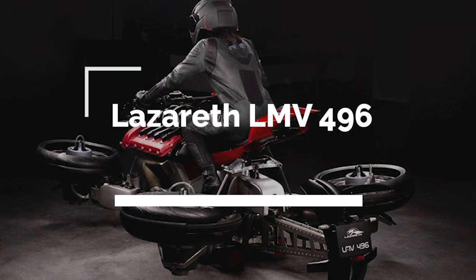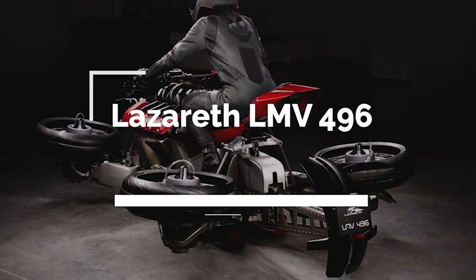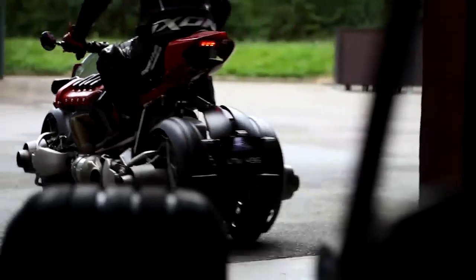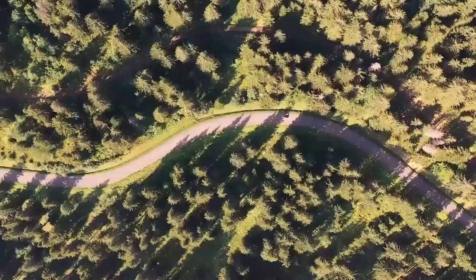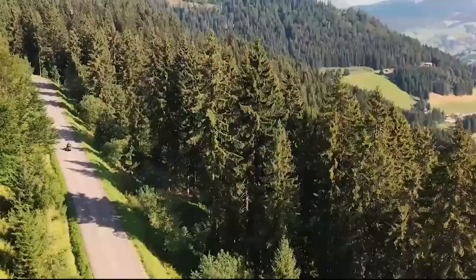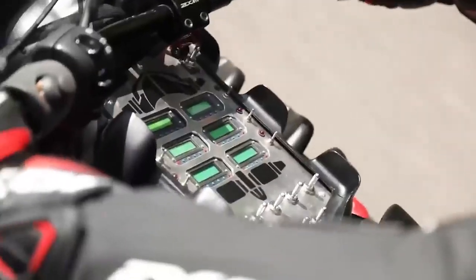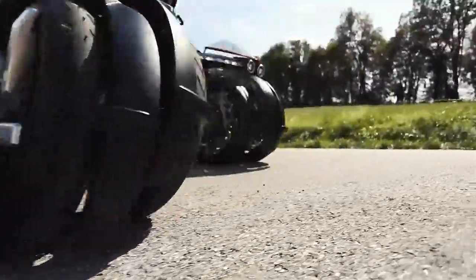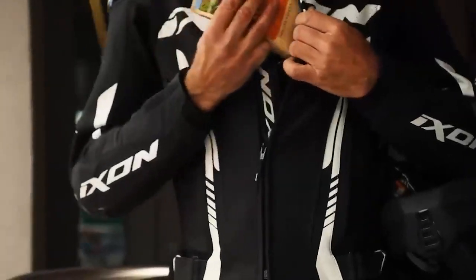Now we have the Lazareth LMV 496 — a unique and innovative motorcycle unlike anything you have ever seen before. It features four wheels, which provide stability and control, making it the perfect motorcycle for riders who want to explore new terrains. The advanced suspension system and powerful engine provide a smooth and comfortable ride no matter where you go. With its futuristic design and cutting-edge technology, the Lazareth LMV 496 is the ultimate motorcycle for riders who want to experience the future of motorcycling in style.